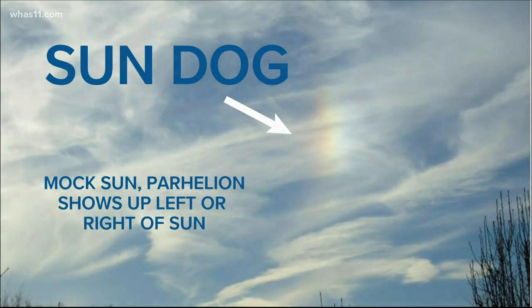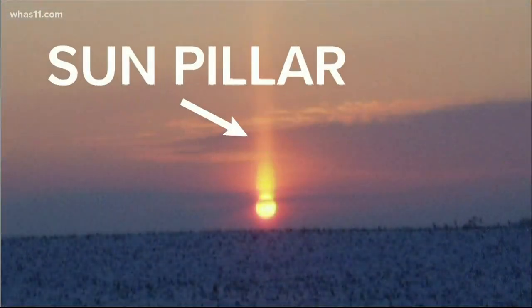Sun pillars appear as a shaft of light extending vertically above the sun, most often around sunrise or sunset. They develop as a result of ice crystals slowly falling through the air, reflecting the sun's rays off of them.